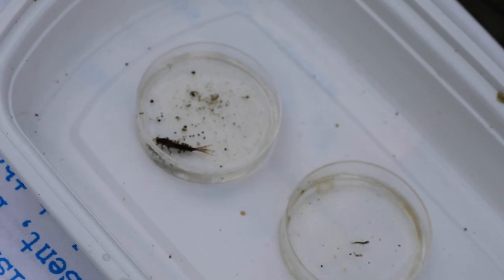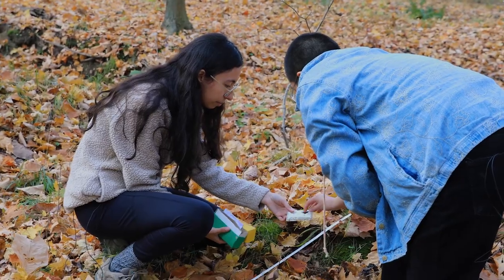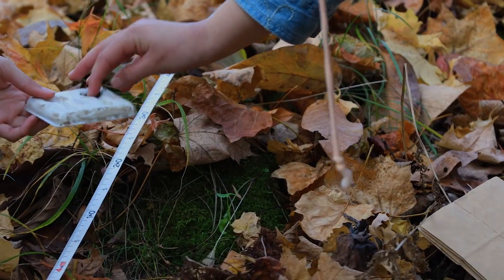One big element in the introductory field biology course is the research project. Students come up with a question completely of their own design. We have students work in teams because we want them to have the true experience of science, because science is rarely done alone — it's always done in collaboration.